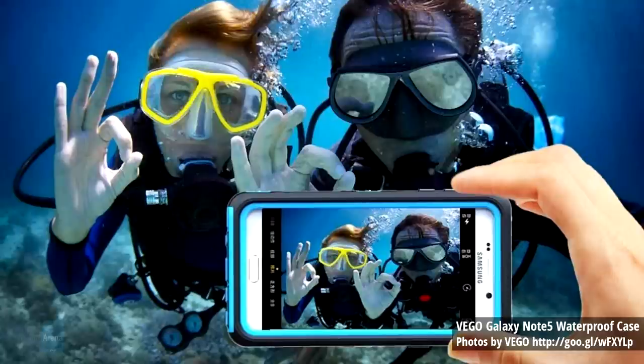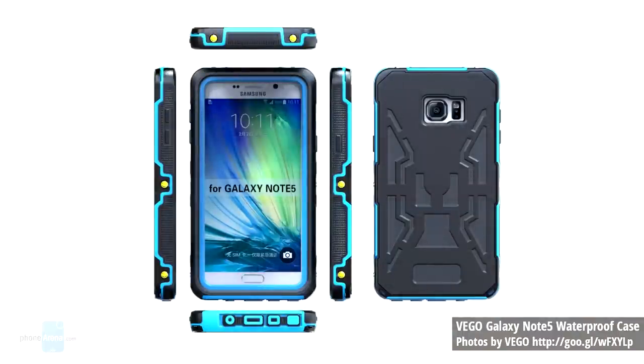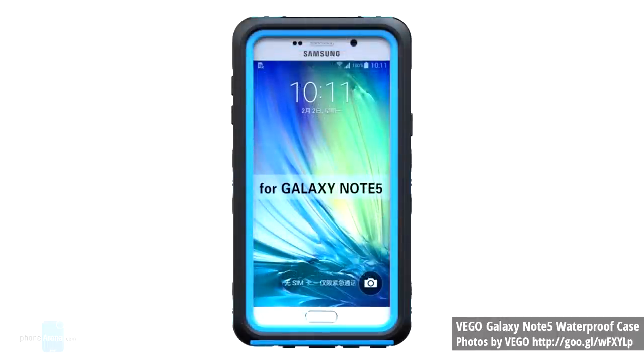Number four, we have the VEGO Galaxy Note 5 waterproof case. This case boasts an advanced front cover snap-on design for easy installation. On the inside you'll find a dual layer design which combines polycarbonate and flexible TPU to withstand accidental drops, bumps and shocks. The front cover has a built-in screen protector to prevent scratches without compromising sensitivity. The case is also durable enough to protect your phone from dust, scratching and shock. The price is $18.